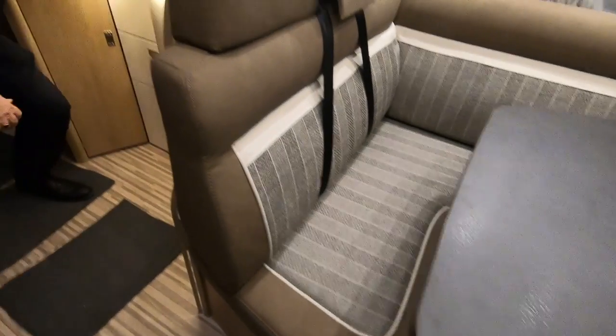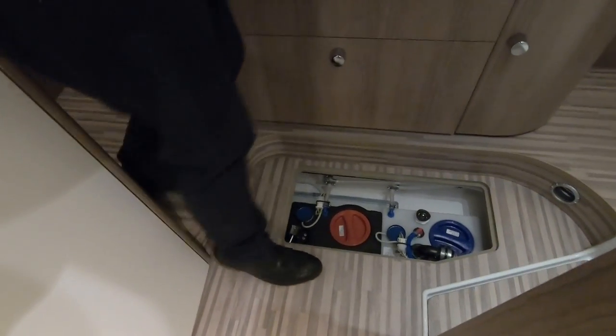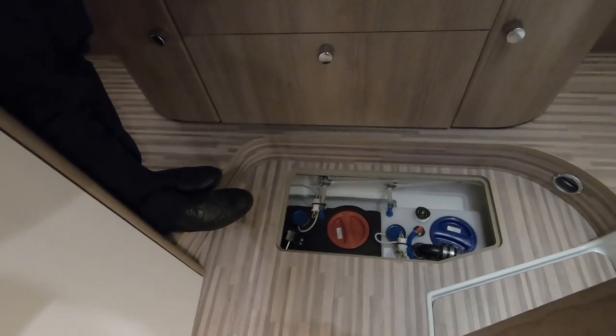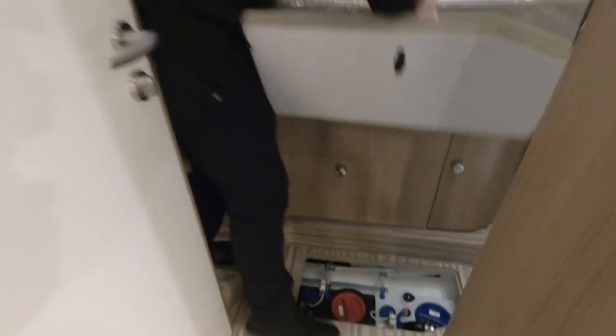There's another one behind me as well. That's your water tank there — it's inboard, so you're fully winterized here. Those are your two tanks — waste and fresh — so no worries about getting frozen in the Alps.